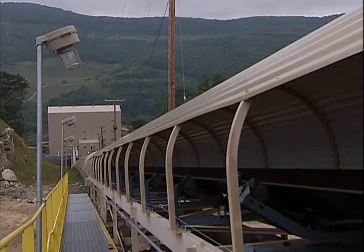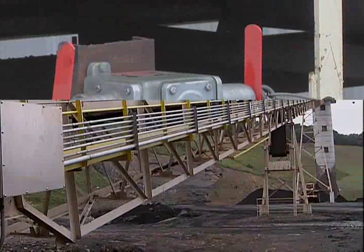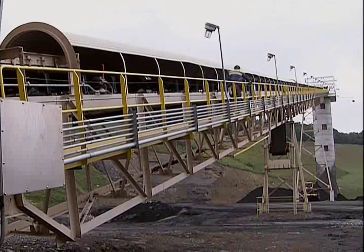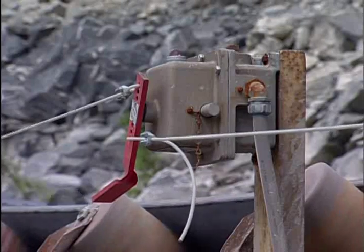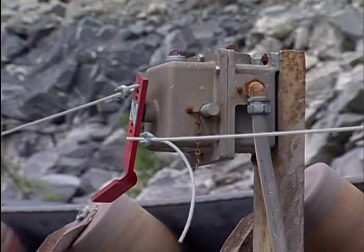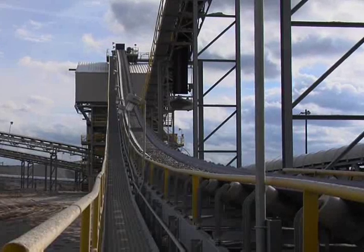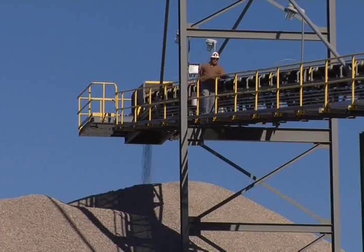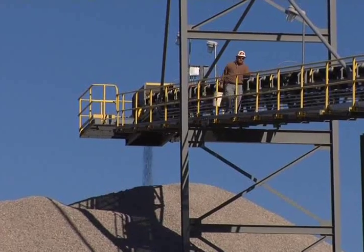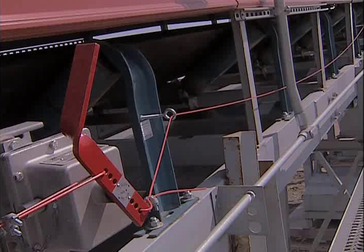Many unguarded conveyors have travelways immediately adjacent to the belts. In this situation, emergency stop devices should be positioned along the length of the conveyor, so any person falling on or against the conveyor can deactivate the drive motor and stop the belt. Without emergency stop devices, the entire length of the travelway should be equipped with railings to prevent persons from falling on the conveyor. This railing is not a guard, so inadvertent contact with the conveyor may still be possible, making the emergency stops a sound safety feature.